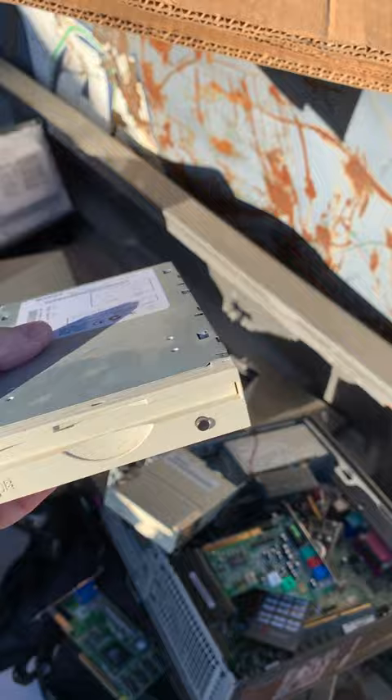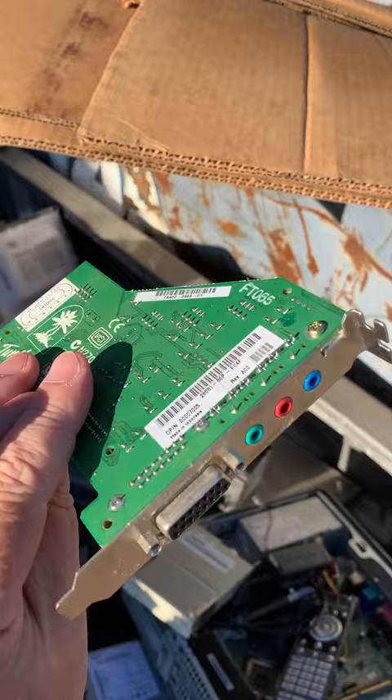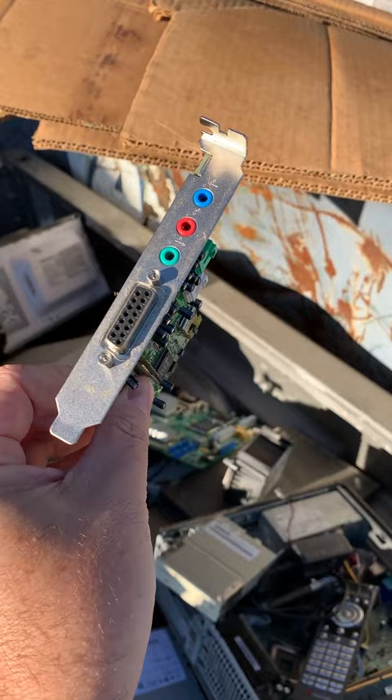We have a Turtle Beach card with an Aureal chip, a Vortex 1. That's worth taking. Good shape.